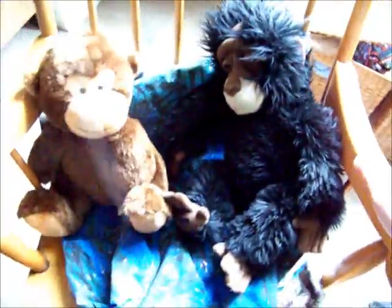My beloved laptop. Exercise bike. Rocking chair with a little Bernabeau on it and a generic monkey.